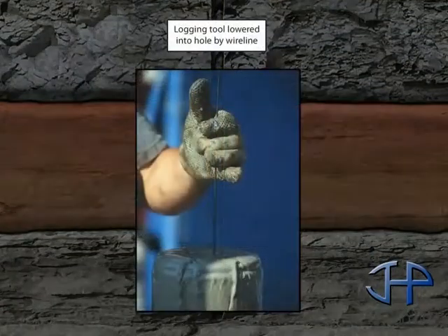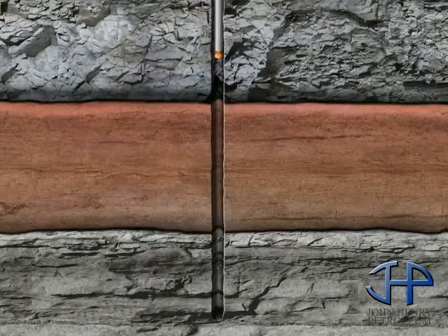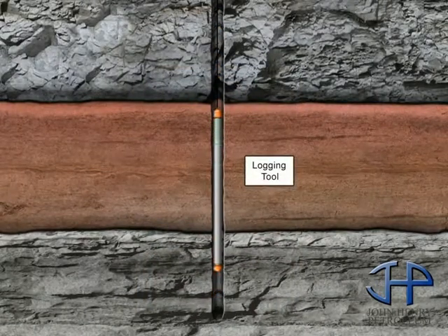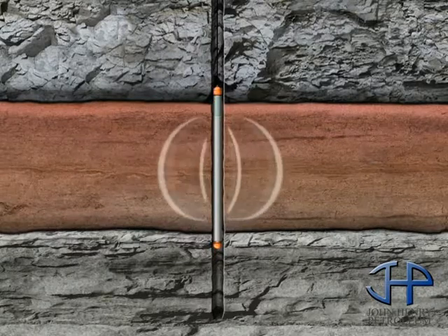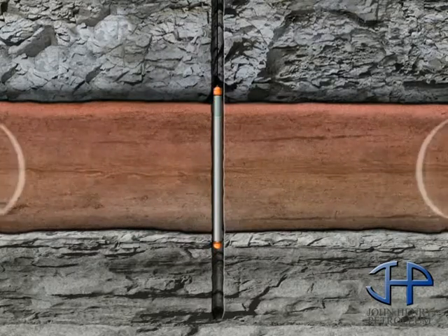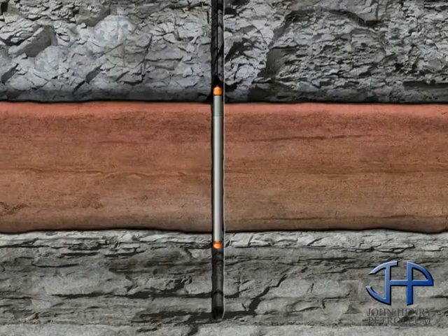When the hole reaches a designated depth, the derrick hands circulate fluid through the hole to condition it for logging — the process of measuring and recording the characteristics of the well. The logging information lets the oil company determine if the well indeed can produce oil or gas. At this point, the company will decide whether the well is to be completed or plugged and abandoned.